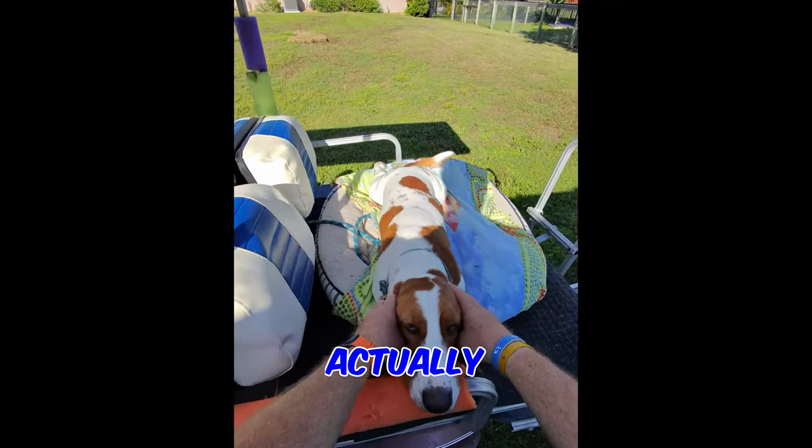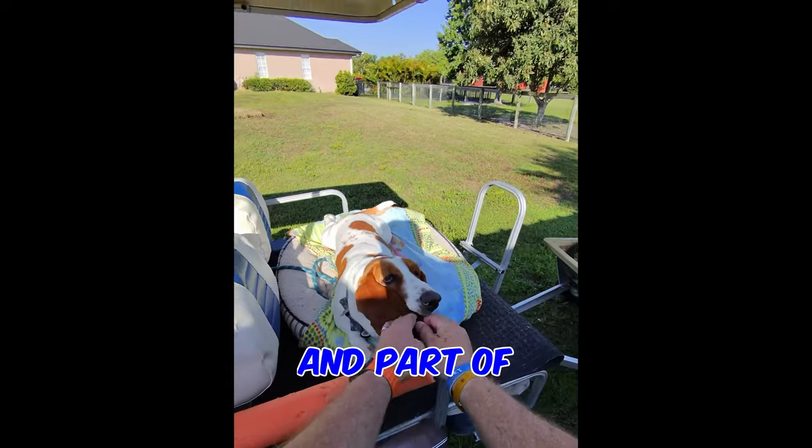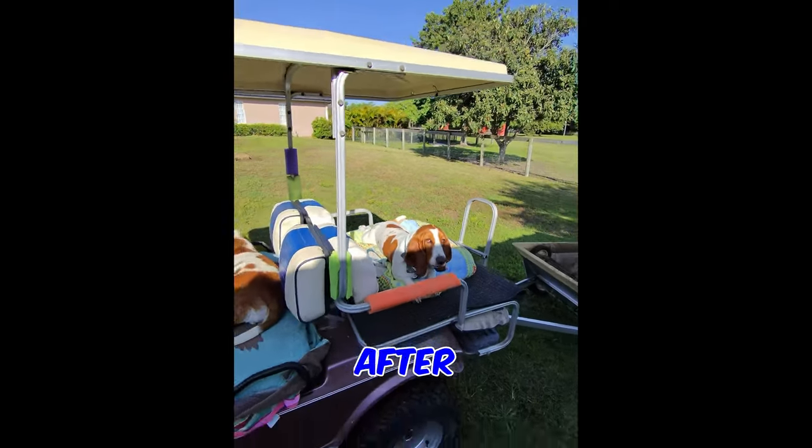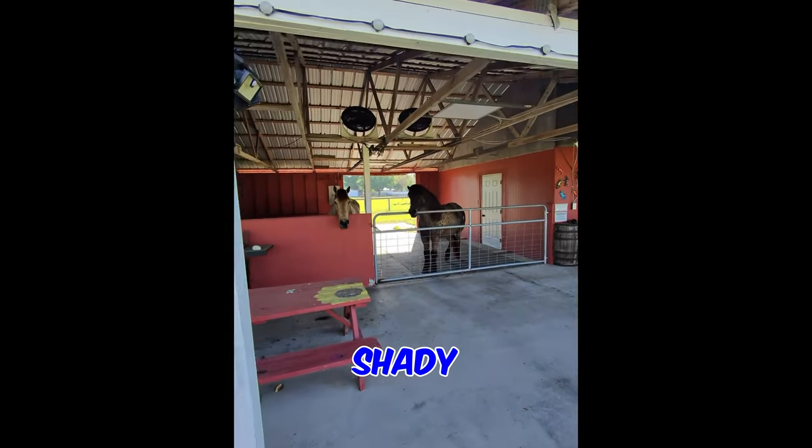So people have asked, what do we actually do in this golf cart when we do all this work every morning? And part of it is we clean up after the horses, which are now in their shady area.